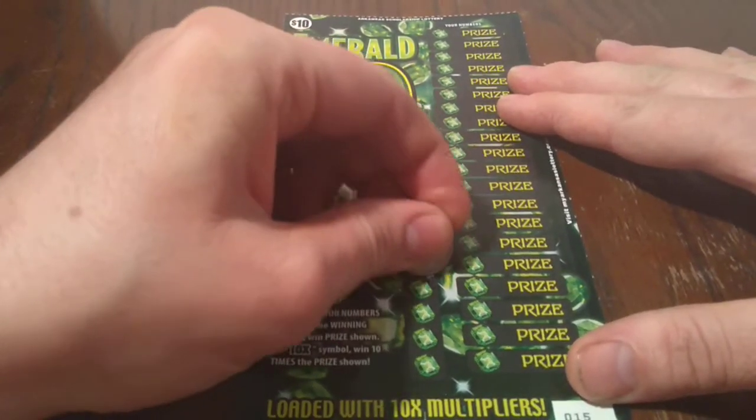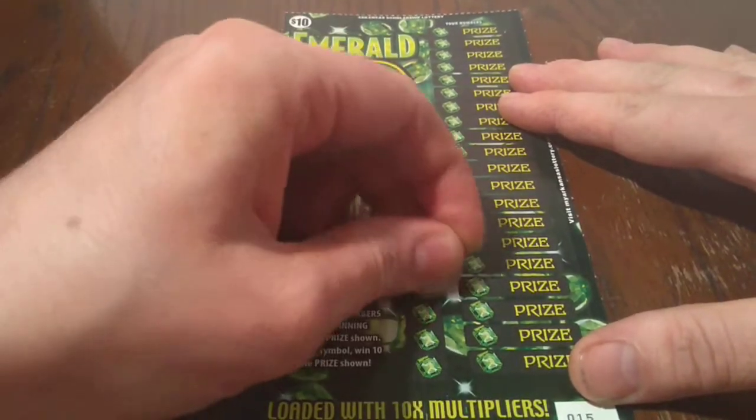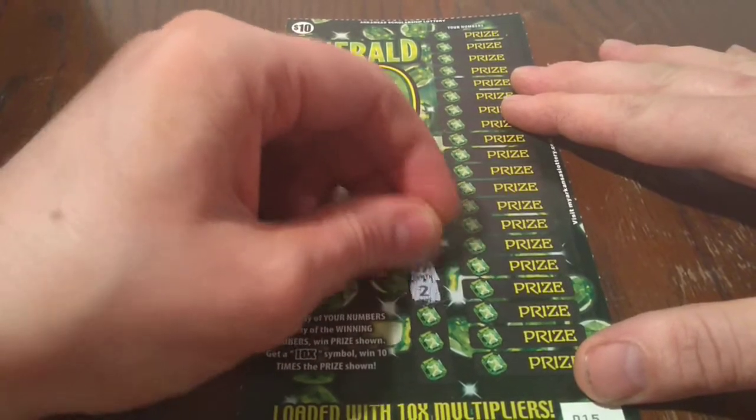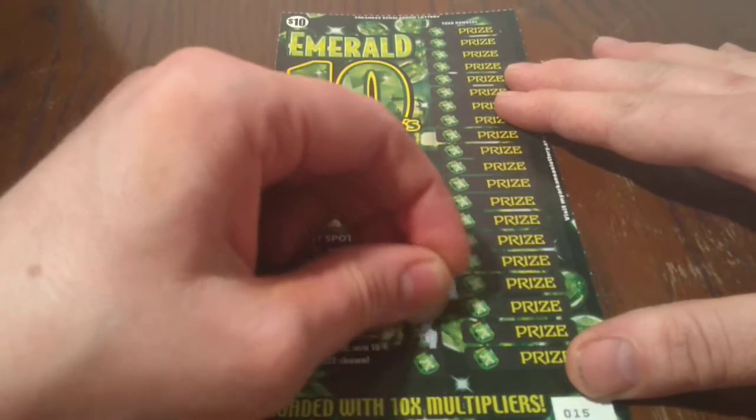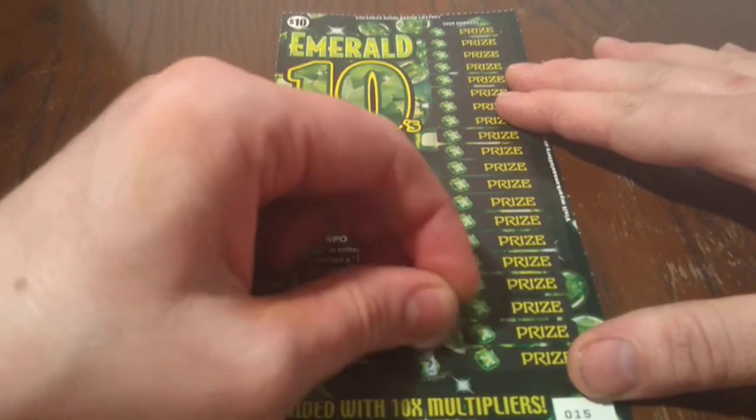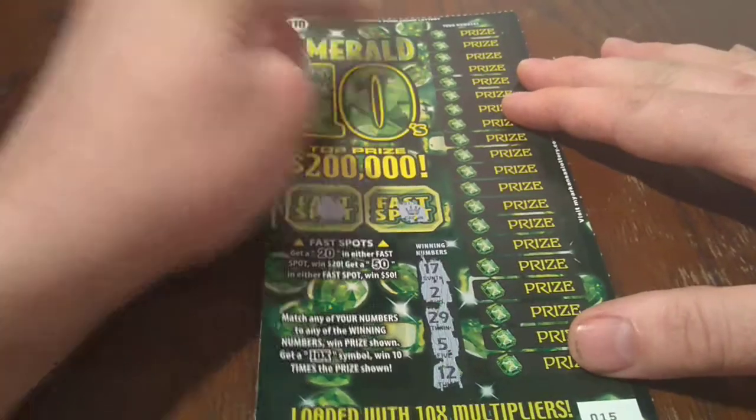On to the other part of the ticket — match numbers and get a 10x. Our winning numbers are 17, 2, 29, 5, and 12. I'm not sure how many numbers there are over here, but looks like there are quite a few numbers here.